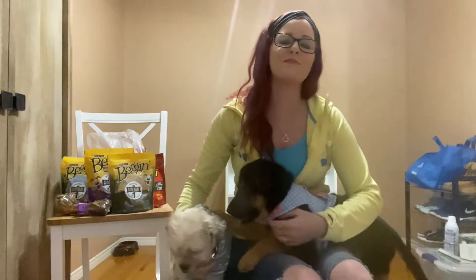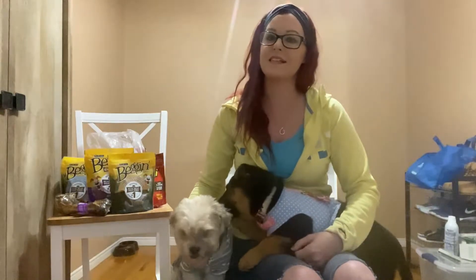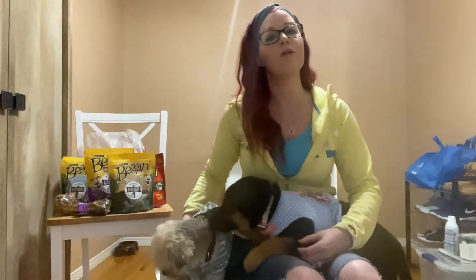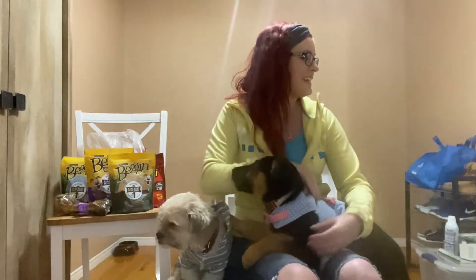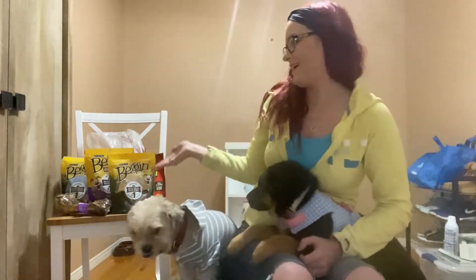Hi everybody and welcome to my channel! I decided to start a new series which is dogs testing popular treats and snacks and bones. This is going to be episode one. I have Nala here with me, Jersey, and Kenai who's over there right now. I'm sure he'll scurry over once we start opening these amazing treats.